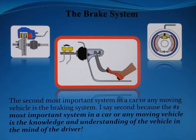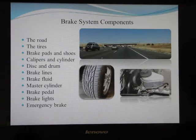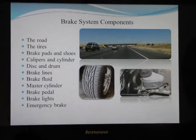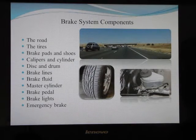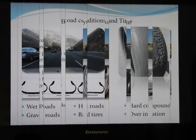Next are the brake system components from the ground up: the road, the tires, the brake pads and brake shoes, the calipers and cylinders, the brake discs and drums, the brake lines, the brake fluid, the master cylinder, the brake pedal, the brake lights, and the emergency brake.